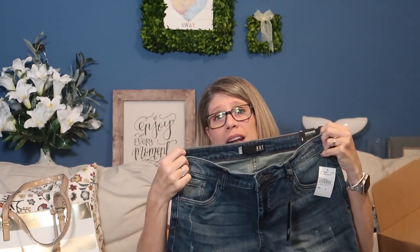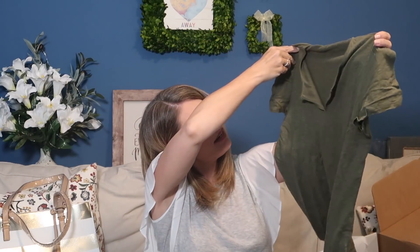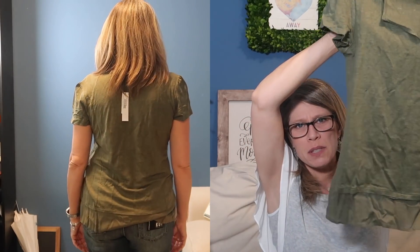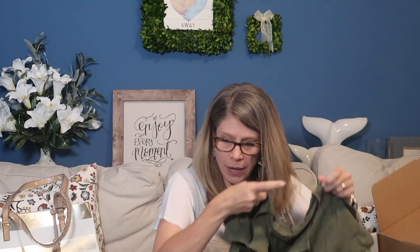I'm a true size six so we'll definitely see. The shorts are $69. Next is a pretty lightweight v-neck top — the collar kind of folds back, it's like a linen material. This is by Sanctuary, a size medium. I generally wear medium in tops. I like this pretty olive color — it's really pretty. This is the Sanctuary Uptown Tee at $44.